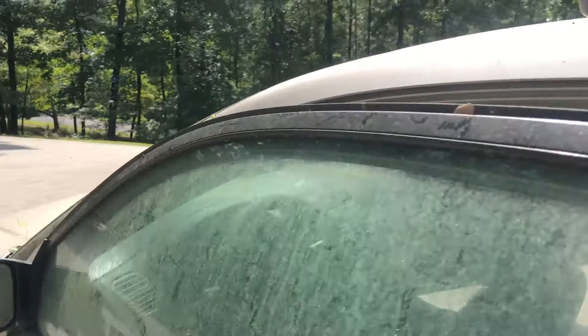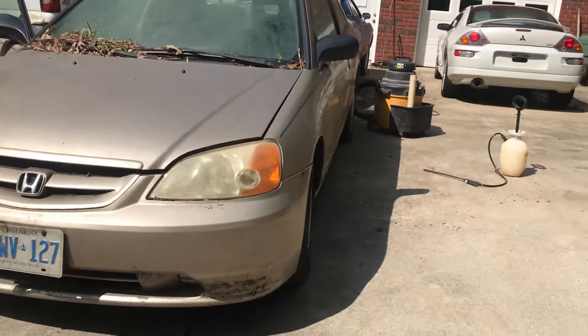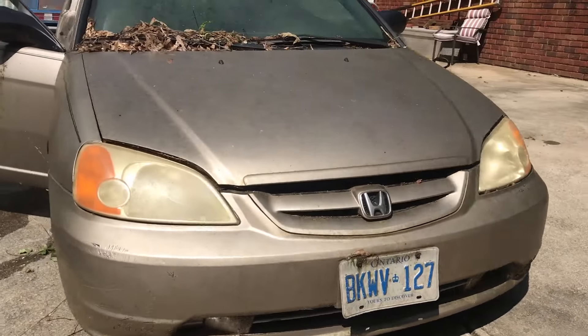Anytime a car is sitting, animals tend to find a home under the hood. I hope they didn't do any damage. We'll get a peek under there and see what we're dealing with.